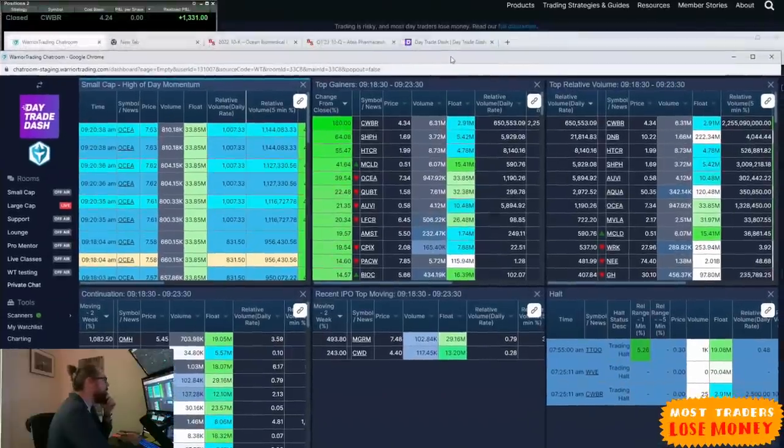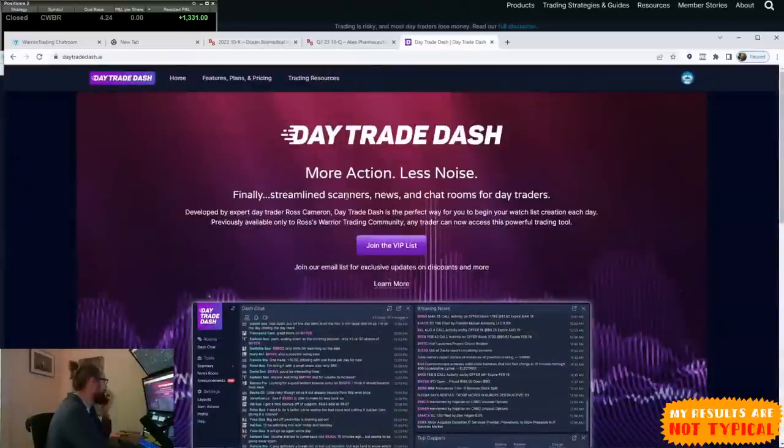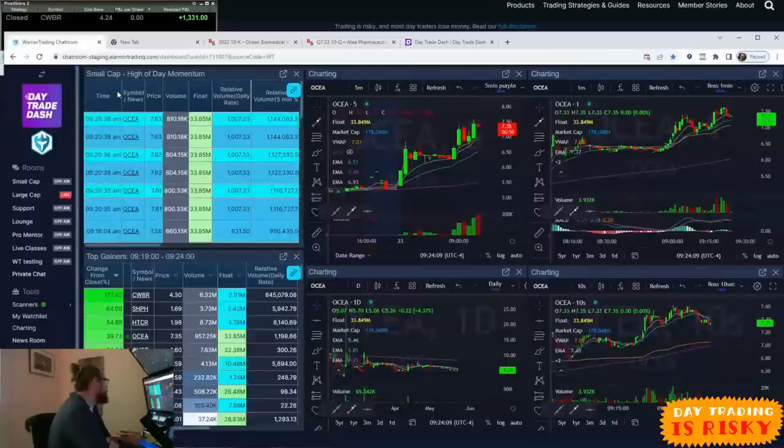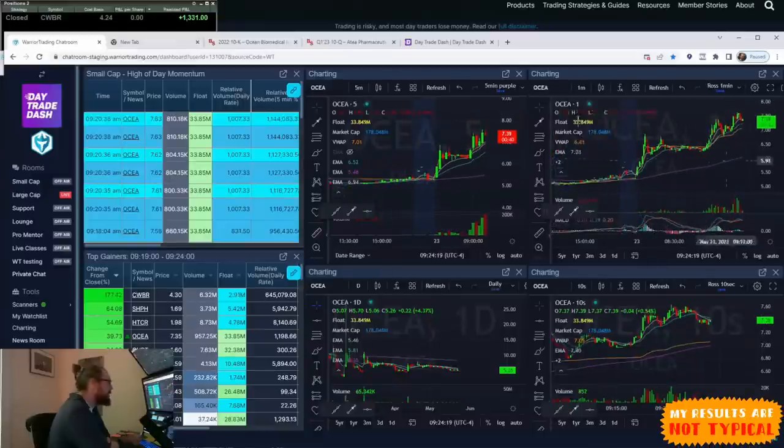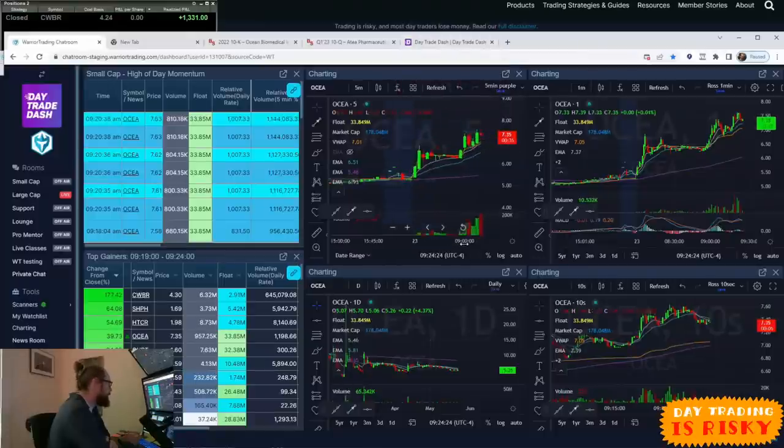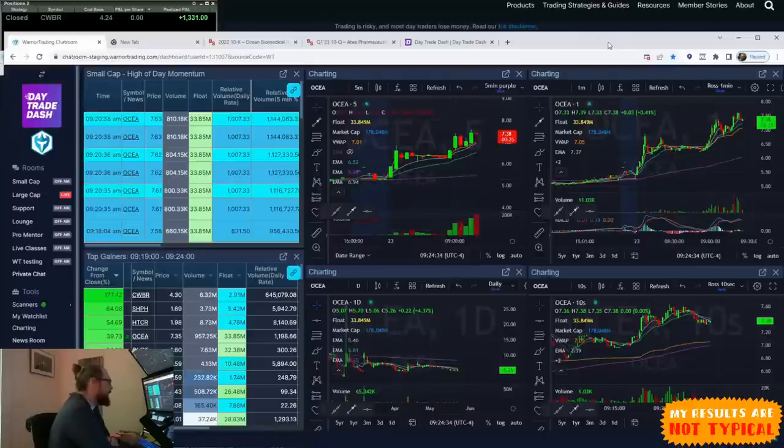For those on Facebook or YouTube who just want to use these scans, you can subscribe at daytradedash.com. At Warrior Trading, we have the same scans but also all the classes and mentoring. Over on Dash it's just the tools; on Warrior it's the tools plus the education. My opinion is it's hard to know how to use the tools without the education, but for those with enough experience who just want the tools, that's fine too.